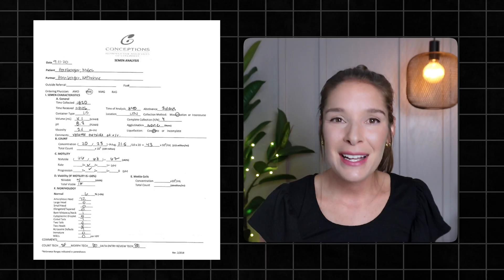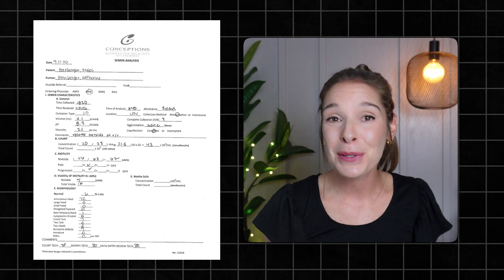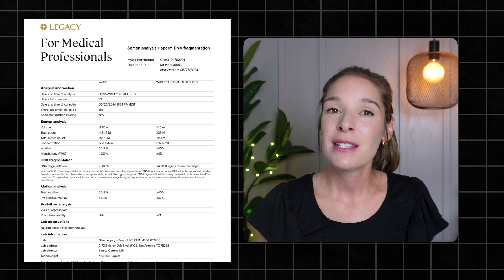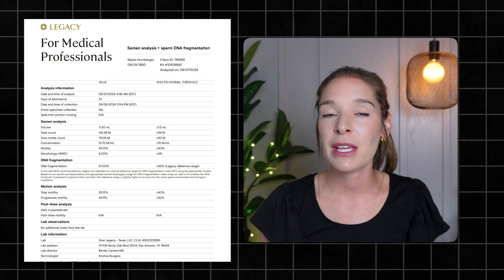I'm going to be sharing the mobile version as I go through my husband's results here. But before I do that, I thought it was kind of funny to compare to his last semen analysis — take a look at this handwritten, no-explanations-included, quite old-school report — compared to Legacy's report, which is what we received after the last time he completed this type of testing. All right, let's run through it.